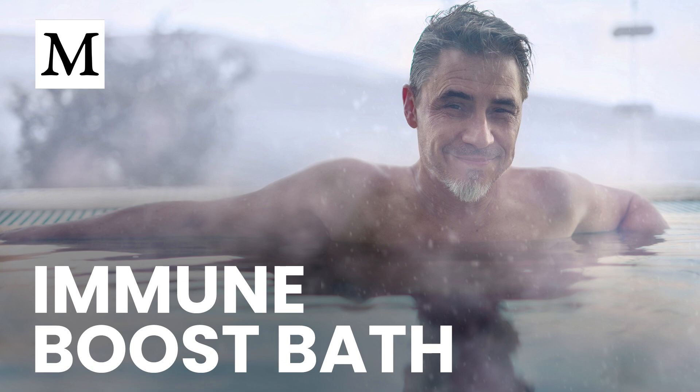Use immersion strategically. If you're sedentary, recovering from illness, or coping with fatigue that makes exercise difficult, hot baths offer a passive way to stimulate circulation and immune activity. Treat them like a training session, not just a reward. To reduce risk, keep sessions under 30 minutes if you're prone to skin irritation, and rotate modalities if needed.